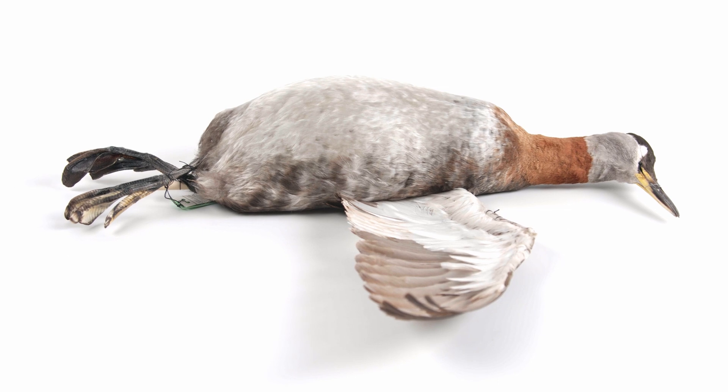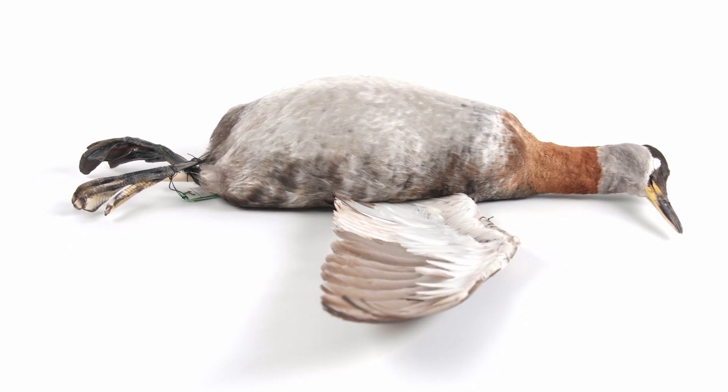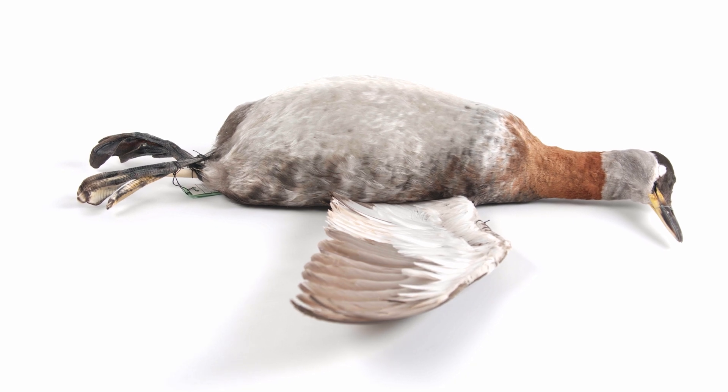Podicipediformes, commonly referred to as grebes, is a relatively small order of only 22 species, six of which can be found in British Columbia.